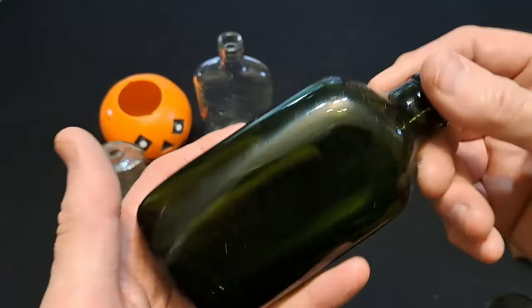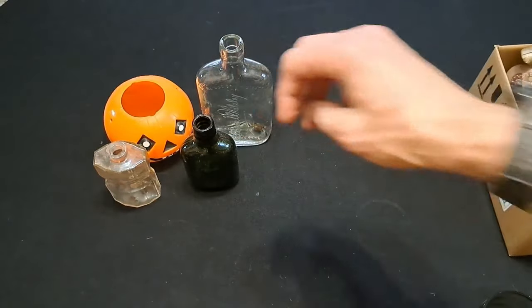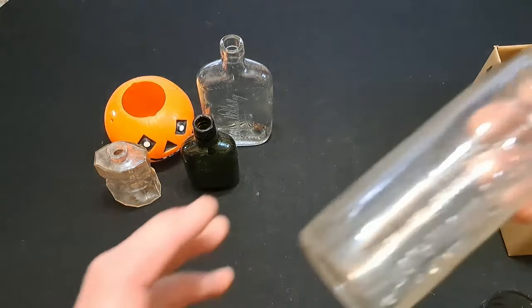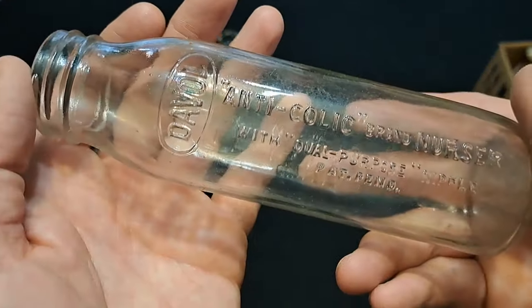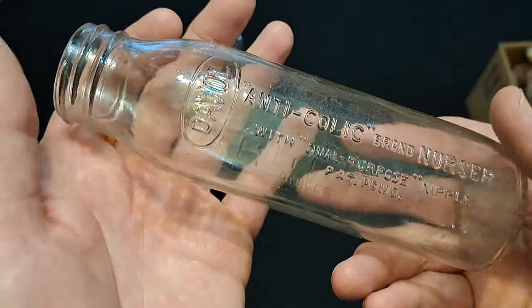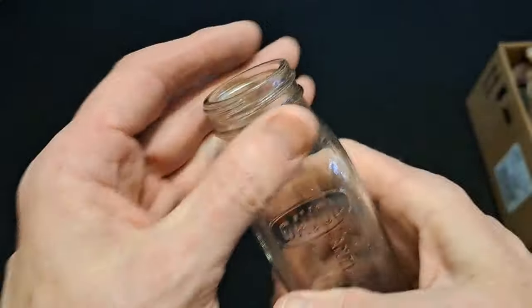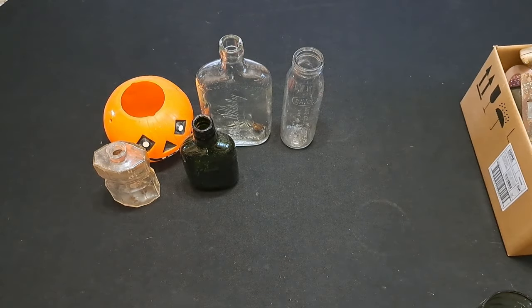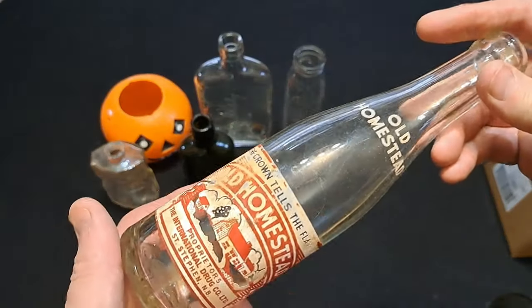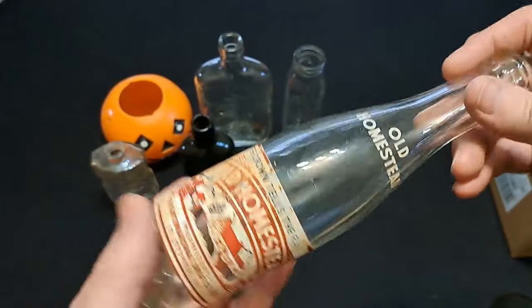Nice little green flask there. And here is a baby bottle - Anti-Colic Nurser. Not sure if there's a date on the bottom of that one or not, but most of the stuff from that site seems to be from the late 50s and 60s. There's an Old Homestead - I don't know if I'll keep that or not, it's not in very good condition.